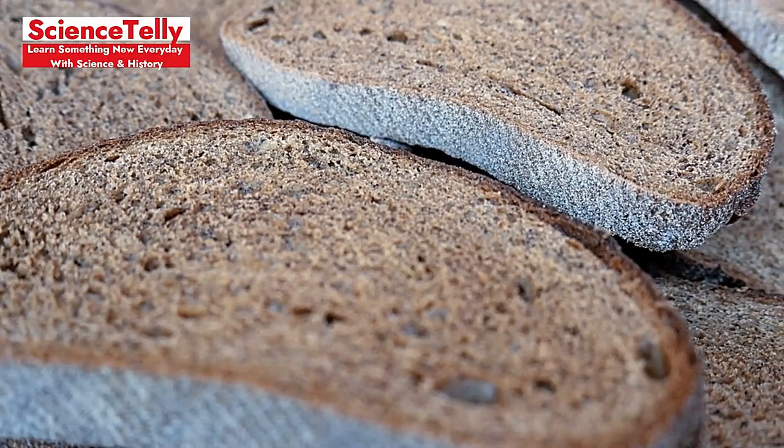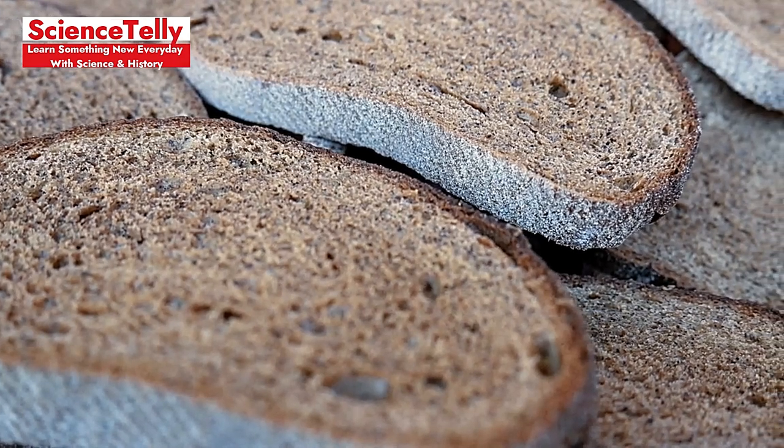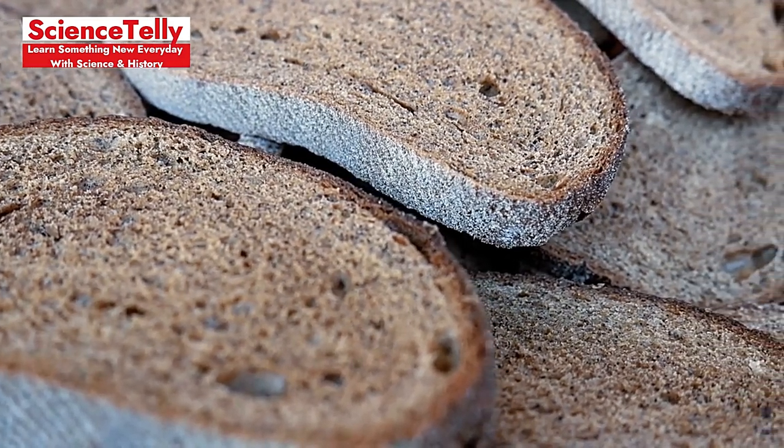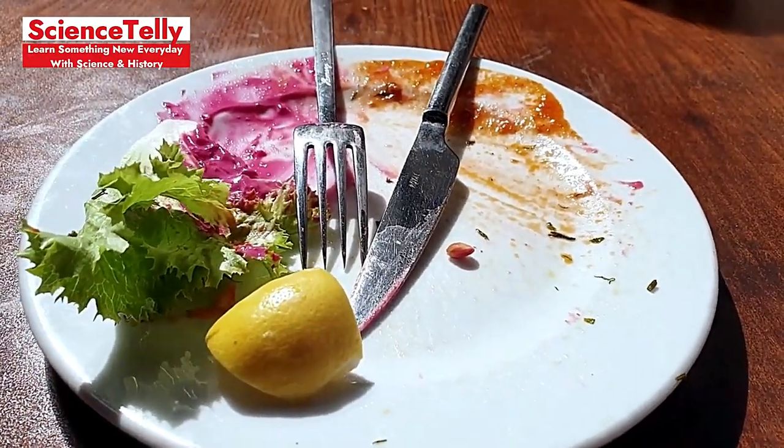Stale Bread Solution: Don't toss that stale loaf! Stale bread can be revived by briefly dampening it and warming it in the oven, or repurpose it into croutons or breadcrumbs. Leftover Lifespan: Leftovers are great, but not when kept too long. Most cooked foods should only be stored for 3-4 days in the fridge to prevent foodborne illnesses.